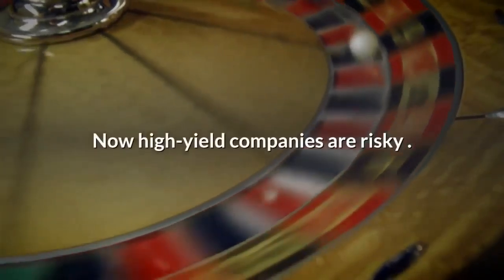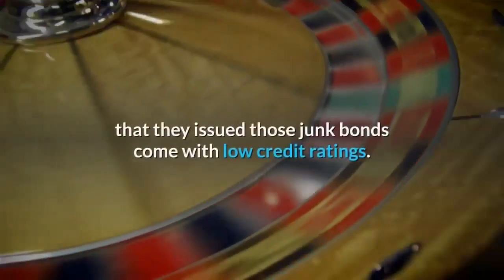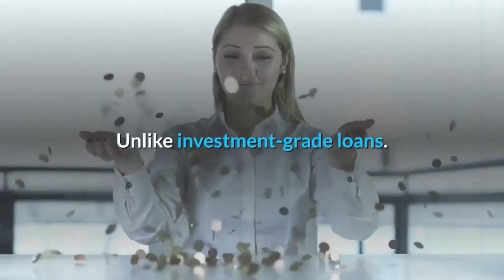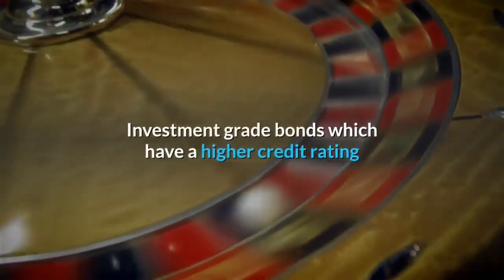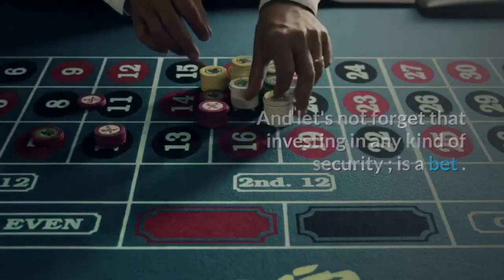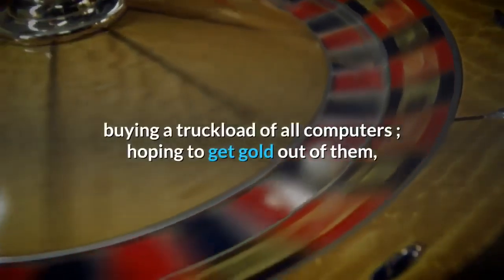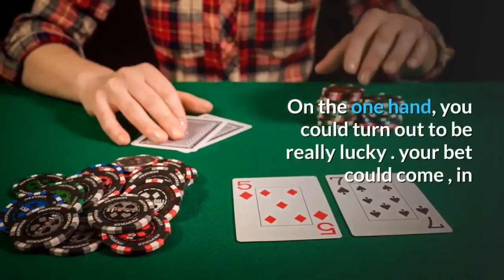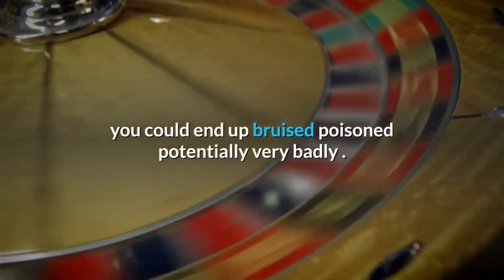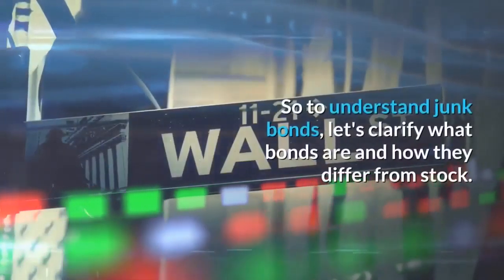High-yield companies are risky, so the bonds they issue — those junk bonds — come with low credit ratings, unlike investment-grade bonds, which have a higher credit rating because they're a safer bet. And let's not forget that investing in any kind of security is a bet — just like buying a truckload of old computers hoping to get gold out of them. You could turn out to be really lucky, or you could end up bruised and potentially in very bad shape.